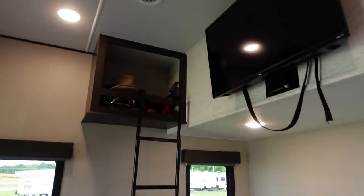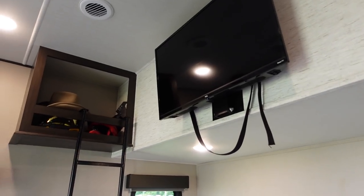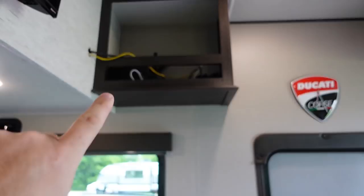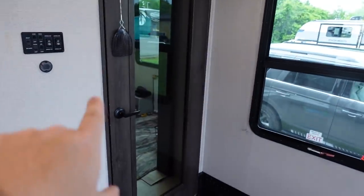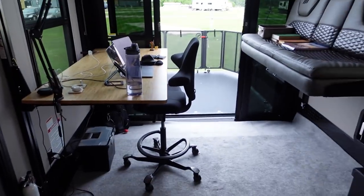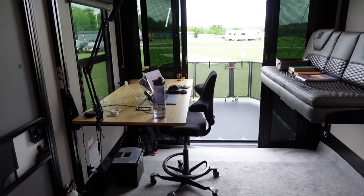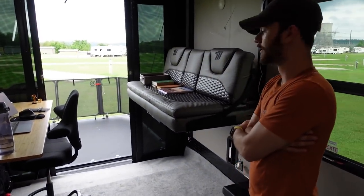You have storage up here, a TV up here, and then your little network cabinet up here, and the door to the front. The ladies are up there with the kids at the moment. The really cool thing I wanted to show you guys is this desk that he has manufactured.